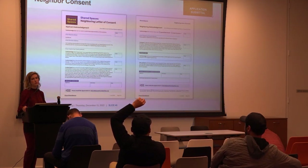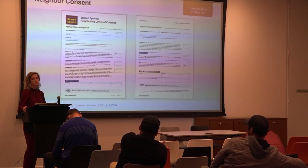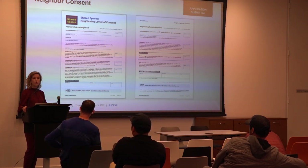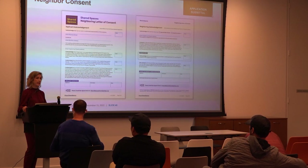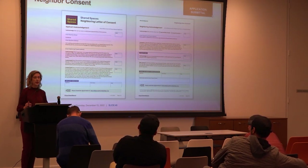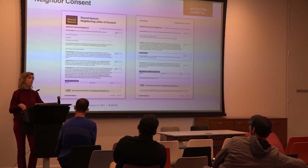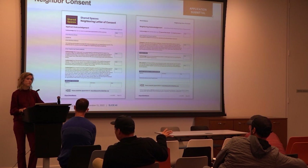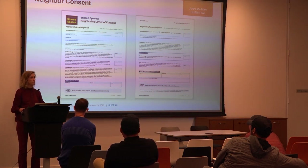Regarding who provides neighbor consent: if there is a current tenant on the ground floor, it is the tenant's decision. If the ground floor is vacant, it is the landlord's decision.